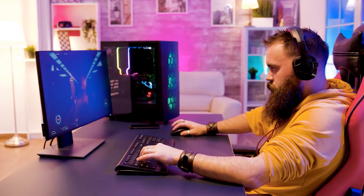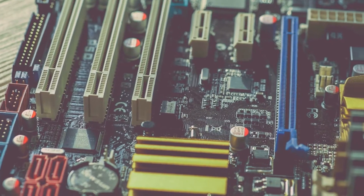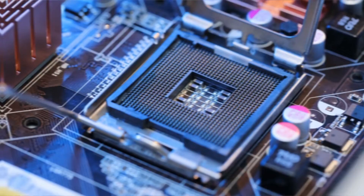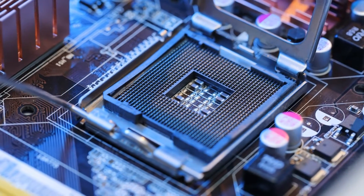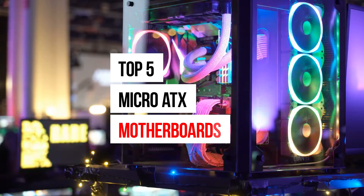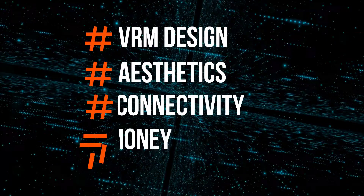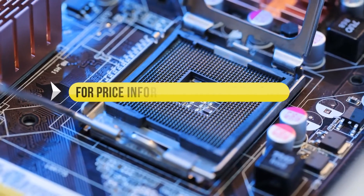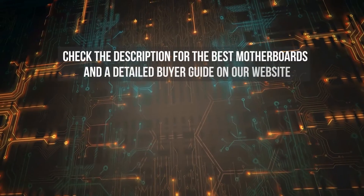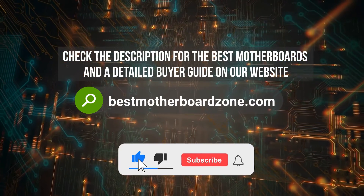Looking for the best ATX motherboard for your new gaming PC? Micro ATX motherboards are the sweet spot in terms of value, as they offer most of the features of ATX motherboards but are cheaper than both ATX and mini ITX motherboards. We've done an extensive review of the top five micro ATX motherboards and rated them according to VRM design, aesthetics, connectivity, and value for money. Price information and all motherboards mentioned in the video are available in the description. You can also find a more detailed analysis and reviews of the best motherboards on our website bestmotherboardzone.com.